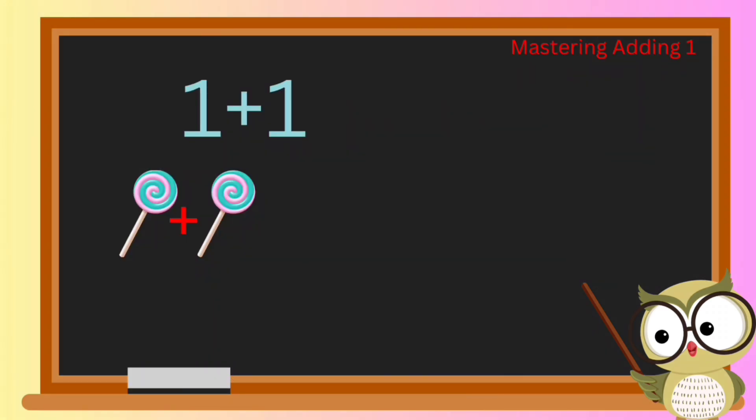Hey there, little math adventurers! Are you ready to join me on a super duper mega awesome math adventure? Get ready to wiggle and giggle as we dive into the magical world of numbers!